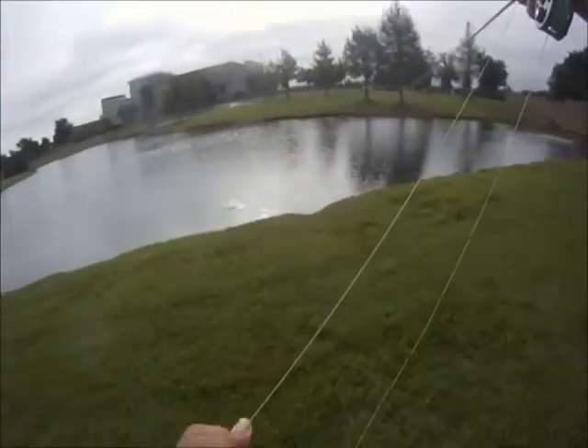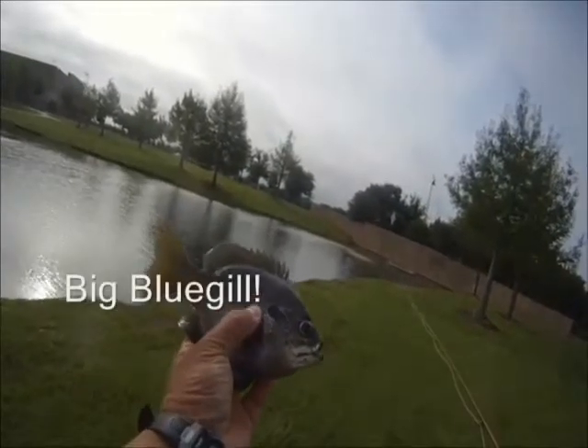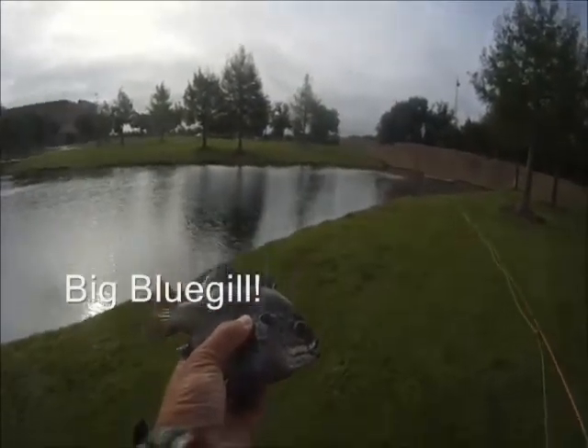In this case, this one turned out to be something other than a bass — a nice bluegill. Quick measure; this one came out to about eight inches.